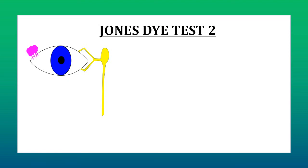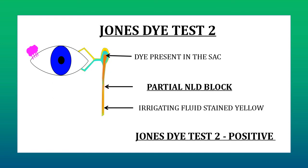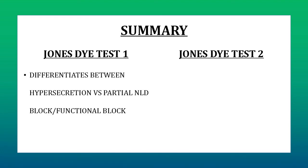If there is no functional block, the fluorescein dye put during Jones' Dye Test 1 would have reached the sac and would still be present there, but due to partial obstruction of the NLD it would not have been able to pass through the nasolacrimal duct to exit through the inferior meatus. Now if we do syringing, this dye still present in the sac would get washed out and come through the nose along with the irrigating fluid, and the irrigating fluid would be stained yellow because of the dye. This confirms a partial NLD obstruction, and Jones' Dye Test 2 is considered positive.